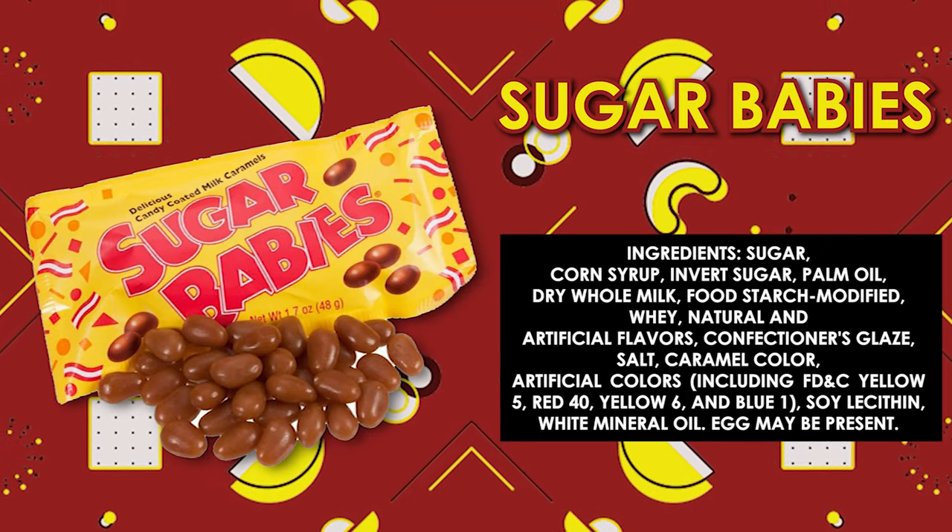Next thing we got are Sugar Babies — delicious candy coated milk caramel. That is certainly really hard. I was expecting a chewy, delectable treat. No thank you. If Charleston Chew is like a four out of five, I'm giving Sugar Babies a one out of five. I'm not a big fan of hard candies. I do like caramel, but I couldn't chew that — that hurt.